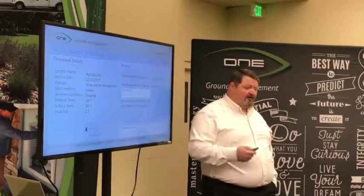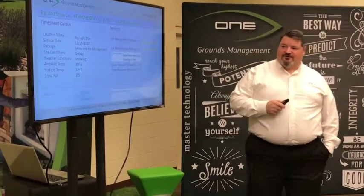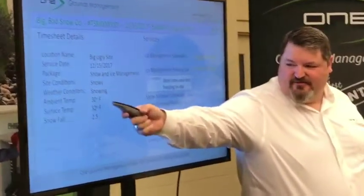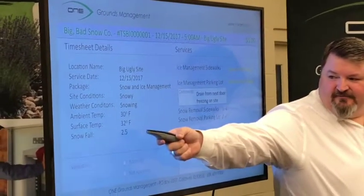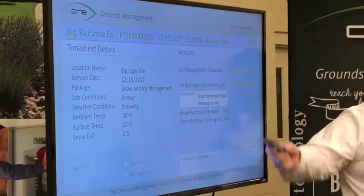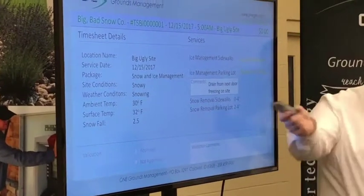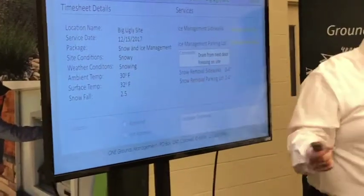There's nothing wrong with this timesheet, it's perfectly fine. Now on this next one, we've got the same site. Temperature is a little bit different this time. Snowfall was two and a half inches. Their snow removal activities were zero to four and two to four, which fits with the snowfall.